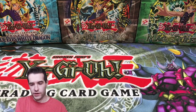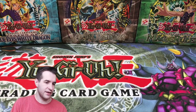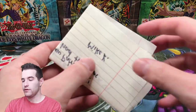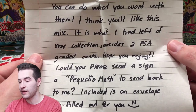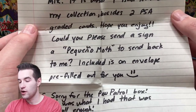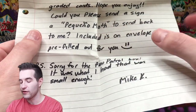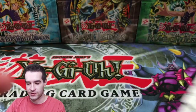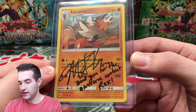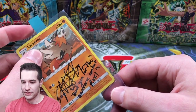The final package has something pretty big in it — we have a box. This one was sent in by one of you guys. There's a note at the top. 'Ruxan, inside this box is a mix of Pokemon and YuGiOh cards. You can do what you want with them — it's what I had left in my collection besides two PSA graded cards. Hope you enjoy. Could you please send me a signed Pikachu back, and include a pre-filled envelope? Sorry for the Paw Patrol box — it was what I had.' Thank you Mike! He also sent a signed card — he signed his own card, and that signature looks good.